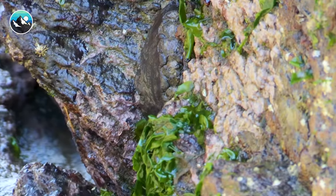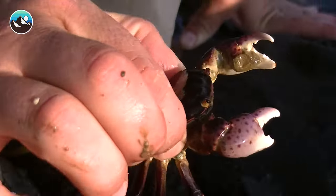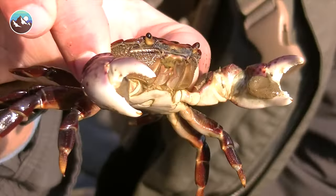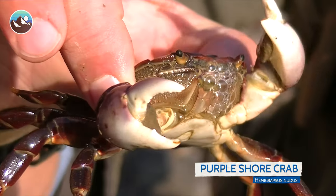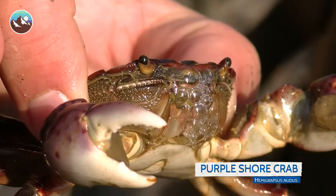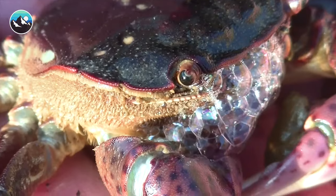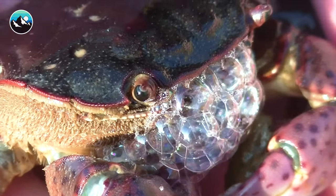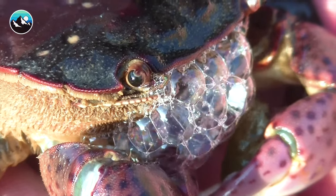Look at that right there. Got him. There it is. That is the purple shore crab. Now you notice how that crab is blowing bubbles? He's not doing that to be funny. He's actually doing it to aerate his gills. And if you didn't know that crabs have gills, they do. All these little bubbles — because he's out of the water right now — as they pop, push oxygen back in through his gills.